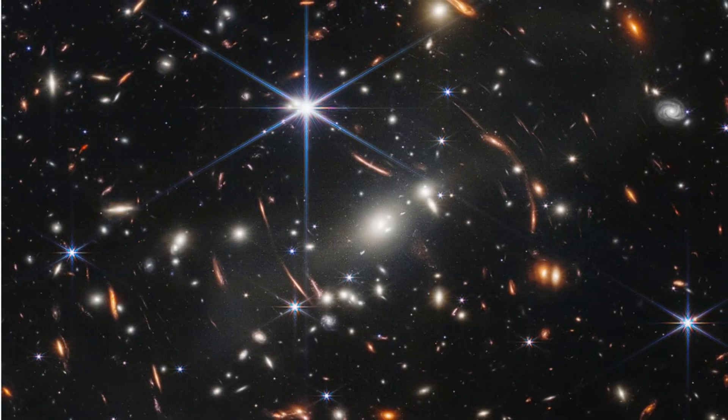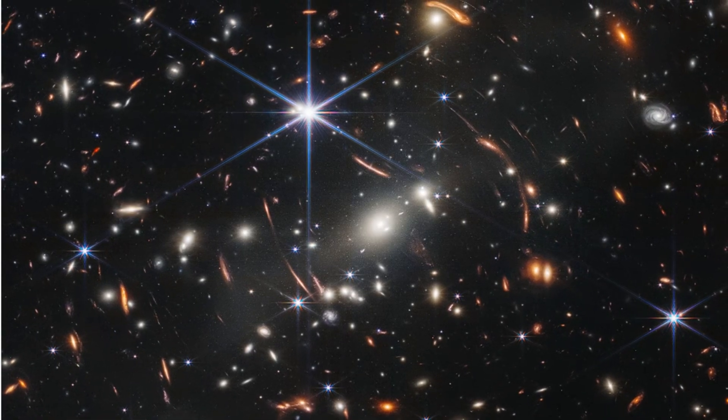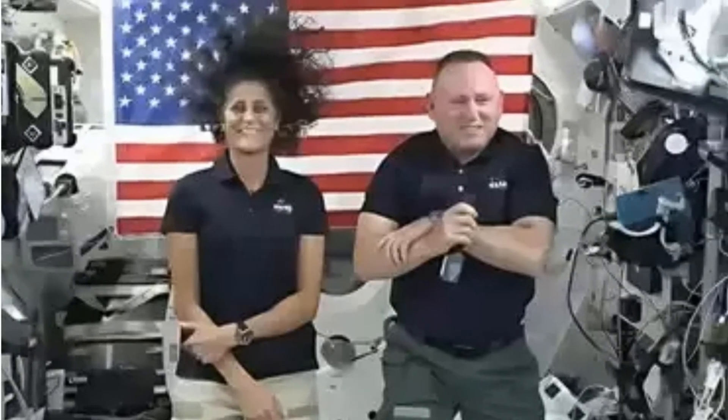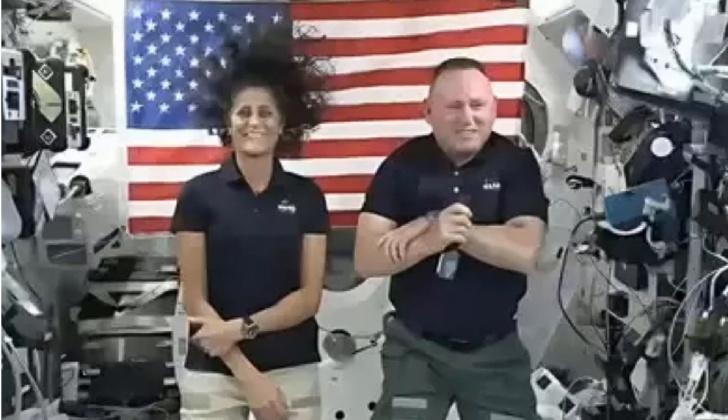Could you handle nine months in space? Drop your thoughts below — I'd love to hear them. If you enjoyed this deep dive, hit subscribe and tap the bell. We'll keep tracking their recovery and the wild world of space. Until next time, keep looking up.